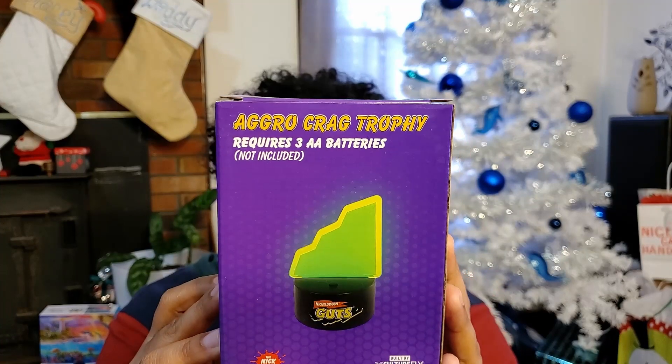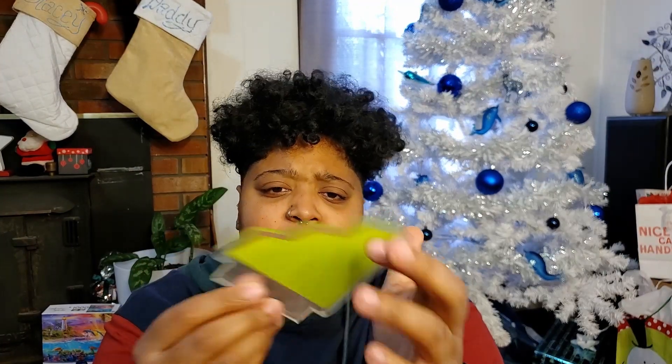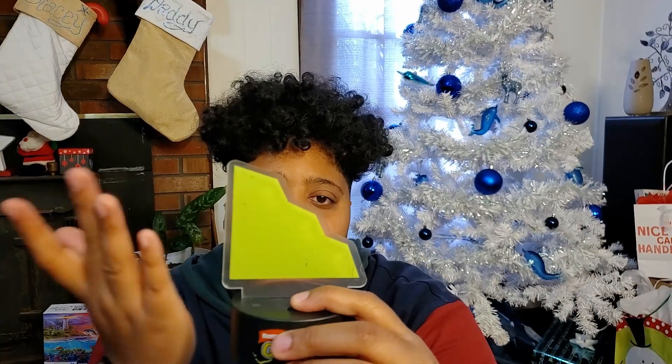Next up, we got the Agro Krag Trophy. I'm a little disappointed in this one. It's one of those desk lamps where the light shoots up from the bottom and hits the acrylic. My best friend JQ Collects made me one with one of my little logos on it. But this one's a little lame because it's small and we already got an Agro Krag in the past. Mine's actually all scratched up, which is also lame. You just put this inside the little base and then when there's batteries in it, you click it on and the light will shine up and make this thing glow.